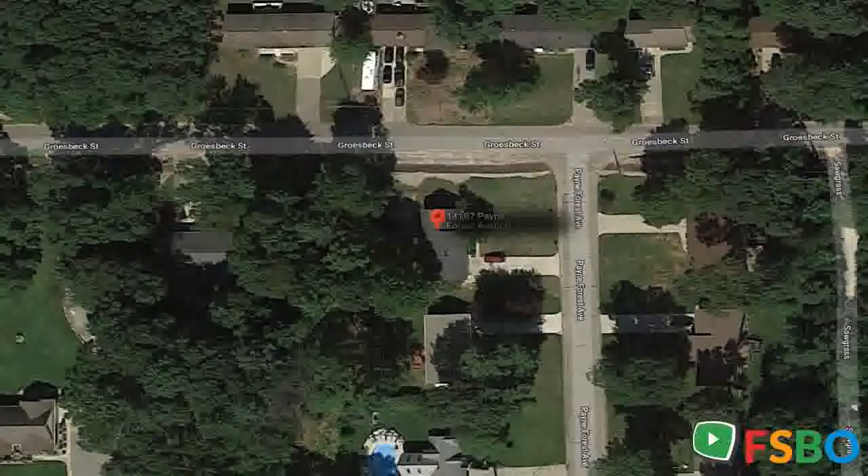The main floor offers self-sufficient living with three bedrooms, one and one half baths, and laundry. The living room has new hardwood floors and a stunning floor-to-ceiling stone fireplace. Efficient oak kitchen with appliances included.